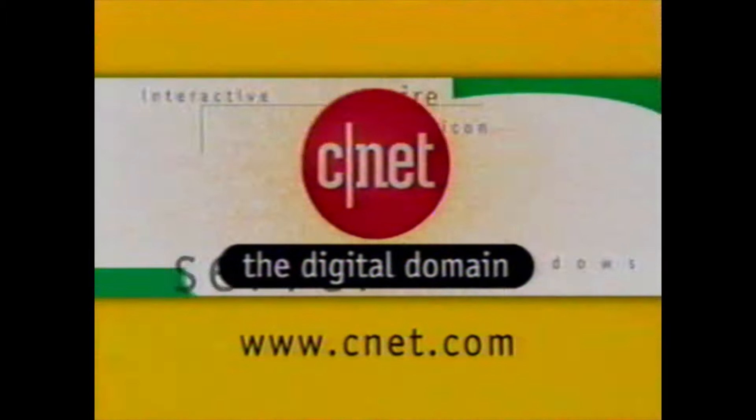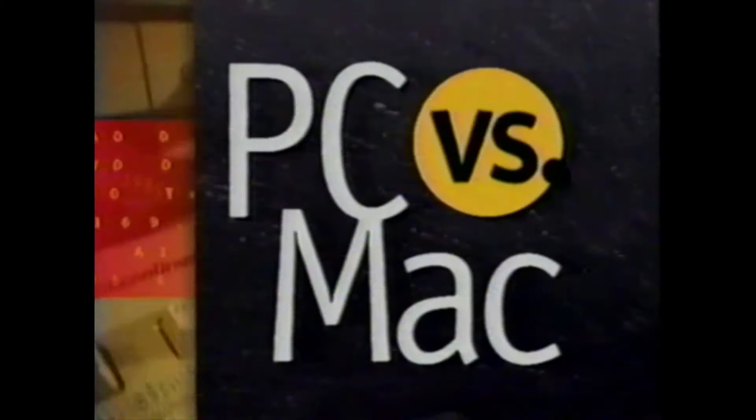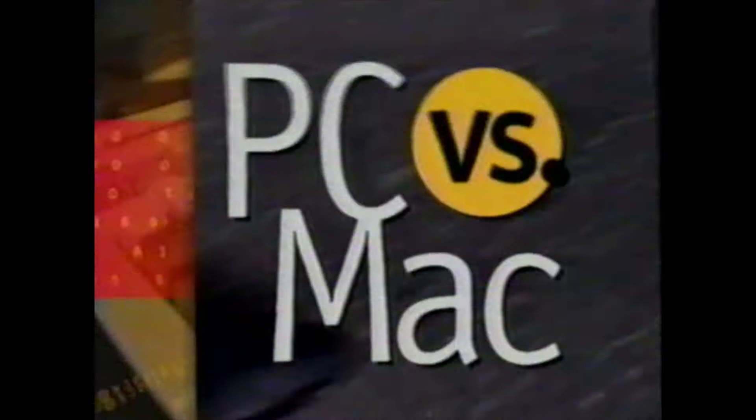You're watching CNET Central on CNET, the digital domain. Macs are toys. PCs are computers. Mac — the only system there is. Anybody who's artistic, un-Ritalin, and taking lithium is going to be out of Macintosh. I think they had a great chance to be where PC is now. I love Macs, yeah. I use a PC, but I suspect that Macs are better.